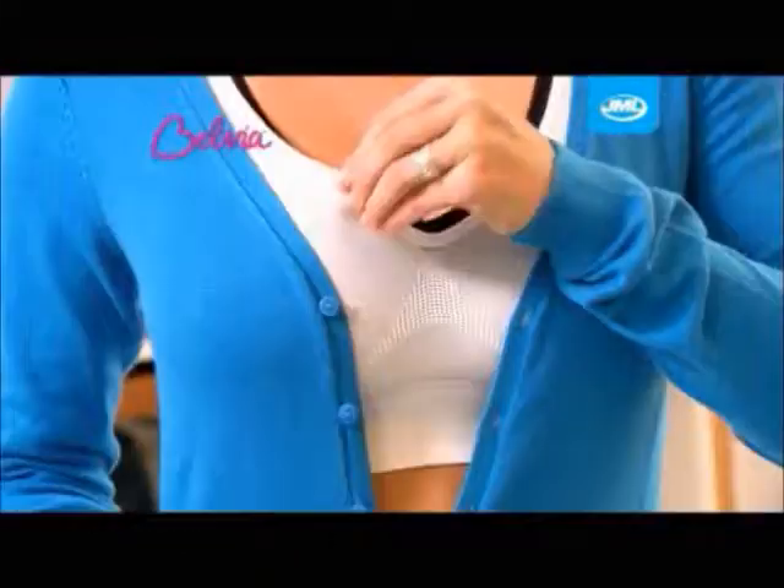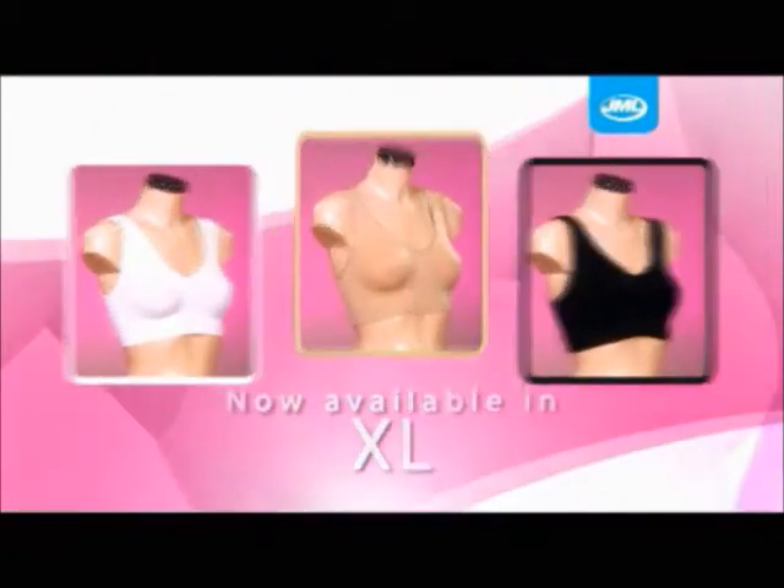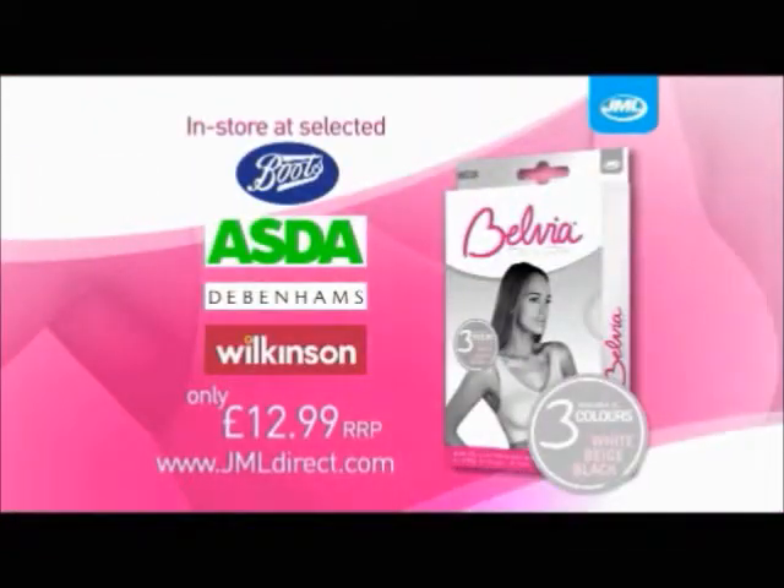Whatever your shape, Belvia Bra looks sensational and is virtually invisible under clothes. Now available in extra large. Believe in comfort with Belvia Bra, only $12.99 at Boots,